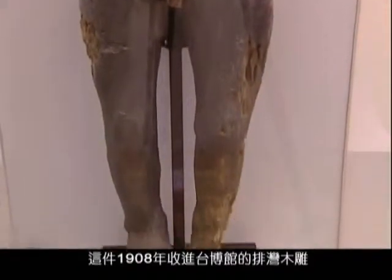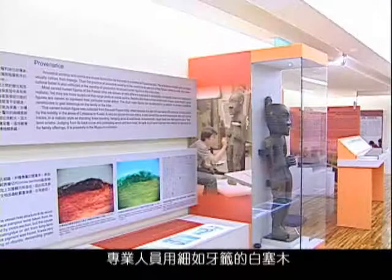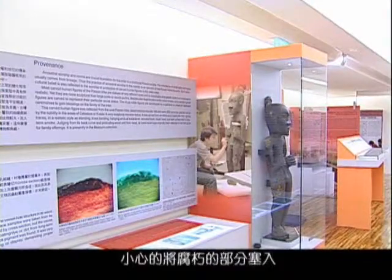This piece of Paiwan wood carving was collected by the museum in 1908. It belonged to Taitung's Taro Mak system. Experts used toothpick-like white wood to plug out the rotten parts.